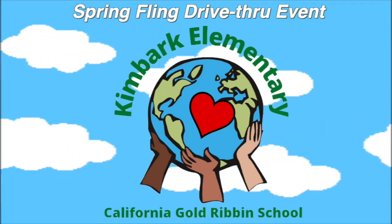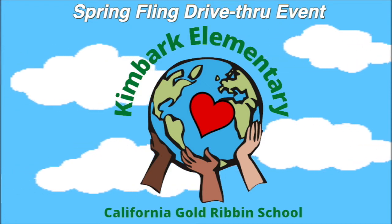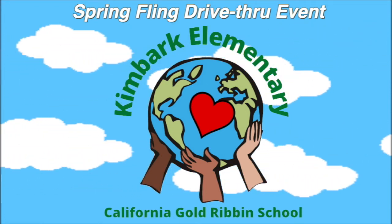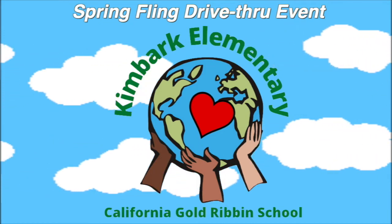Kimbark is an environmental science and technology magnet school, which means we have programs to promote awareness for environmental science as well as technology. Here at Kimbark we have amazing teachers and staff who love working with children and seeing them succeed.